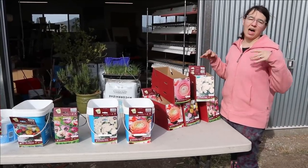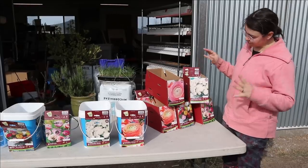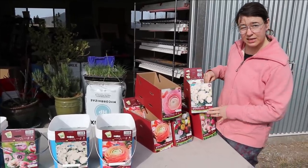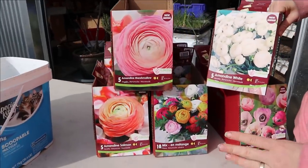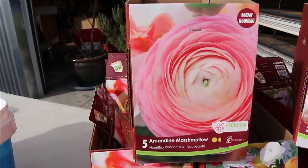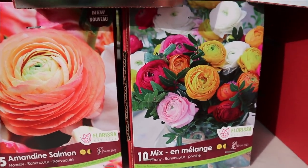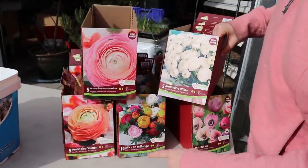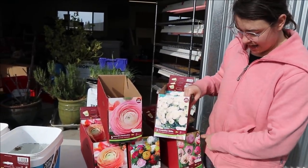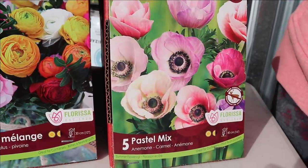The first thing we'll start with is our anemones and ranunculus. Ideally I'd like to get this stuff in the fall, and going into next year it's going to show up in the fall for me so I can start it earlier. But today we got it, we got it soaking, we got it getting started. We have three cases — about a hundred each — and these are the Amadine varieties. These make excellent cut flowers with longer stems. We have Amadine White, Amadine Marshmallow, Amadine Salmon, and then a peony-style ranunculus in a mix of colors.